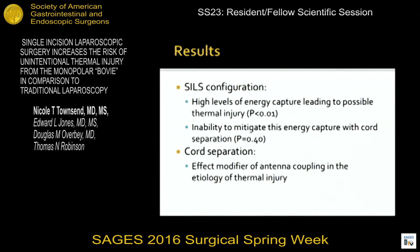In conclusion, SILS configuration is associated with high levels of energy capture or antenna coupling that could lead to possible thermal injury. Further, we are not able to mitigate this energy capture with cord separation, leaving us with potentially other maneuvers such as changing the power setting, mode, or dwell time, or avoiding the use of monopolar energy in the SILS laparoscopic setup. Cord separation in a traditional laparoscopic setup can be an effect modifier of antenna coupling and reduce the threat of thermal injury to the patient.